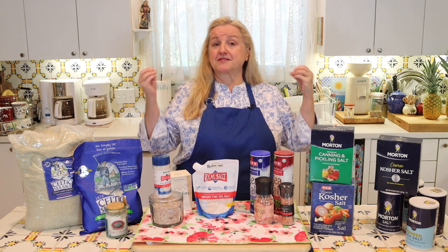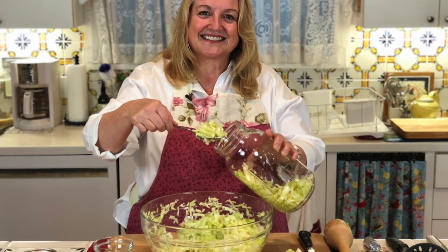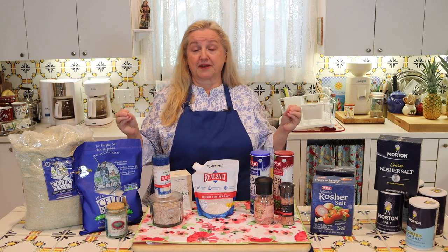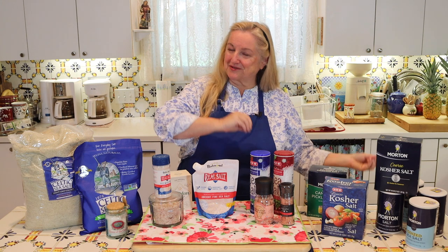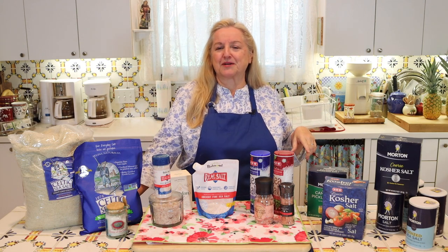Those of us who run a traditional foods kitchen are going to be doing a lot more fermenting as we go through the growing and harvest season. That's another reason I wanted to talk about different types of salt, because it's very important that you use the right type when making ferments. Vegetable ferments can be very persnickety, and the more you can use things like filtered water and the right type of salt, the better your chances of success. I have a whole playlist all about ferments and vegetable ferments that I'll link to below.